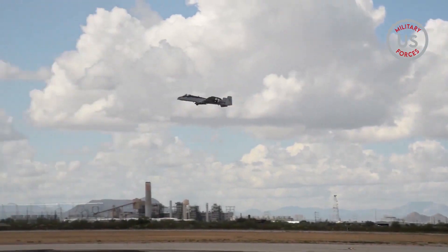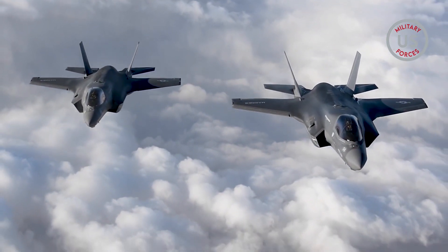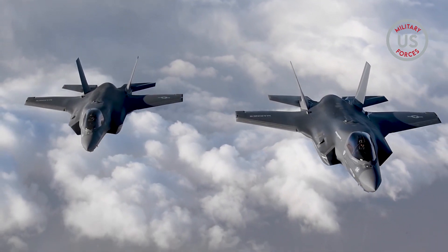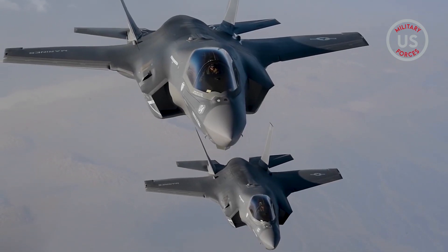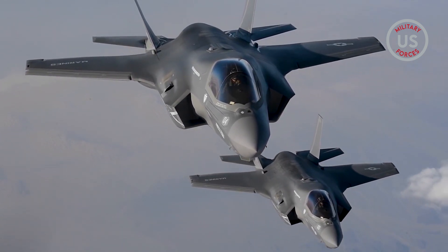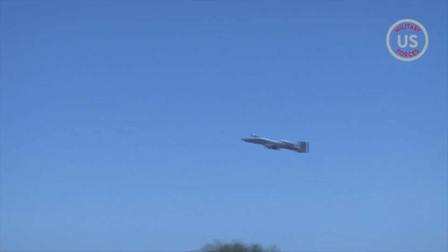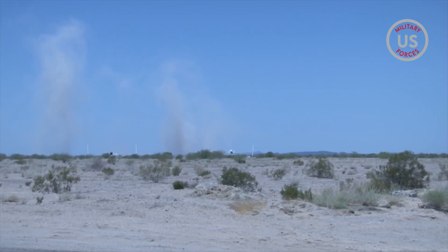Air Force leaders had previously said that the emerging multirole F-35 would be able to pick up the close air support mission. With its sensor technology, 25mm gun, and maneuverability, there is little question about whether the F-35 could succeed with these kind of missions. At the same time, there is also consensus that the A-10 provides an extremely unique set of battlefield attributes which need to be preserved for decades.